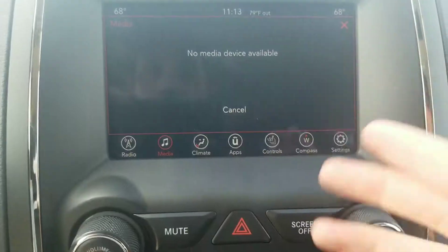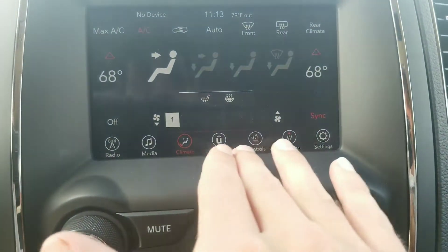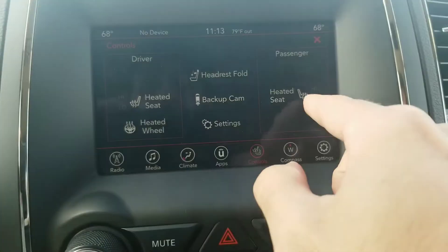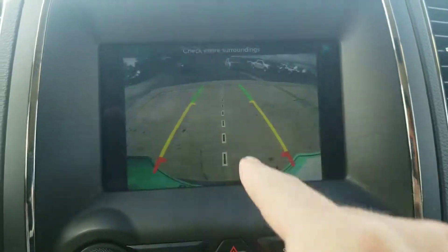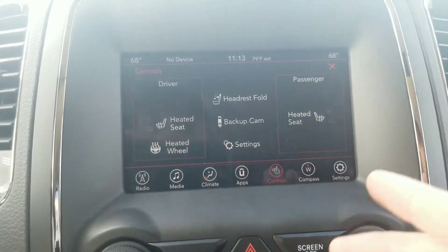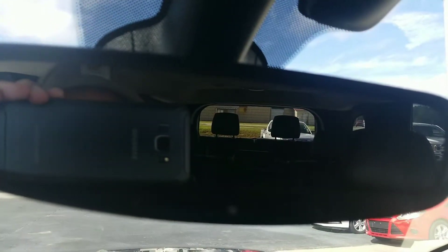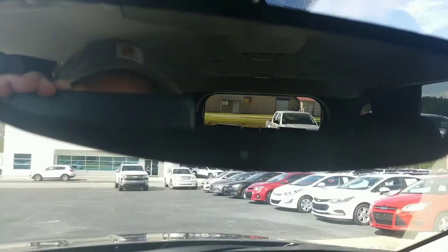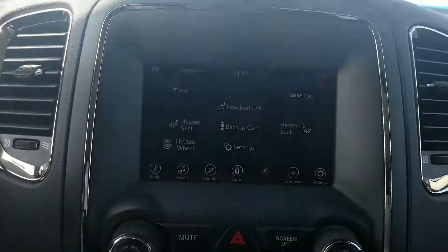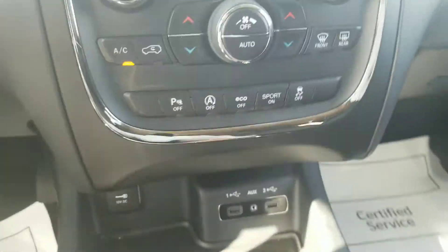You've got your media player for your Bluetooth. You can control all your climate control from up here. It does have heated seats, backup camera access, and a heated steering wheel. This thing's pretty well got it all. Watch this cool thing — you see that button headrest fold? Look at the headrest in the third row fold down so you can see out the back. Pretty cool. Of course, you've got all your eco button, sport mode, all that good stuff right there.